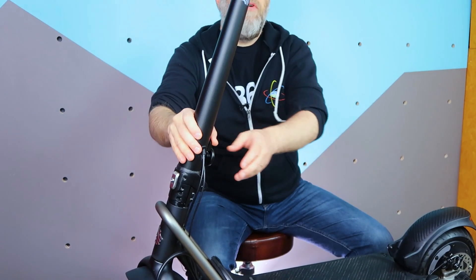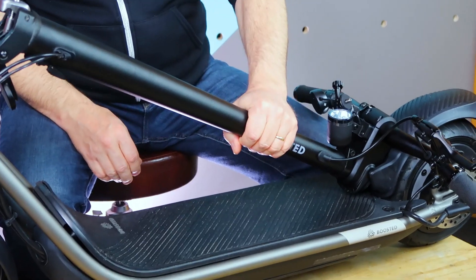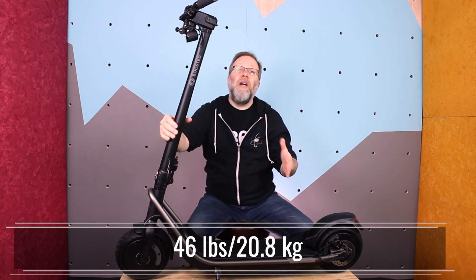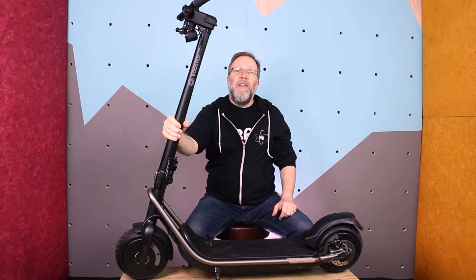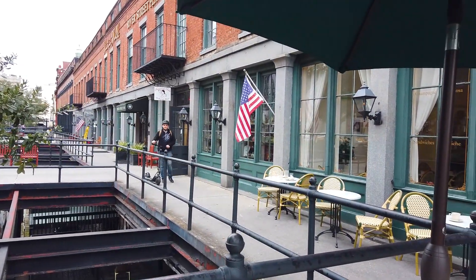There's a nice sturdy folding mechanism — it's easy and quick to operate. It allows you to fold this down, connect it to the rear wheel, making it easy for carrying and storage. But this is a heavy scooter. At 46 pounds, or 20.8 kilograms, you're not going to want to carry this with one hand, and you're not going to want to carry it far. And because the handlebars are wide and don't fold in, it's still a pretty big footprint even when folded. This scooter is meant for riding, not carrying, so if you have long flights of steps in your commute, maybe rethink getting it.